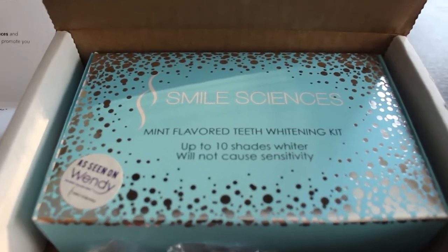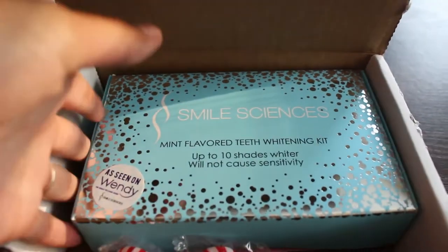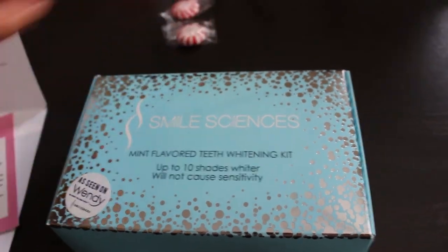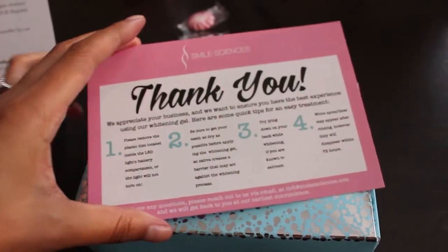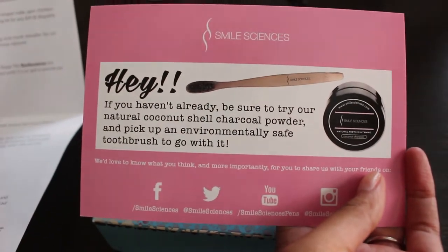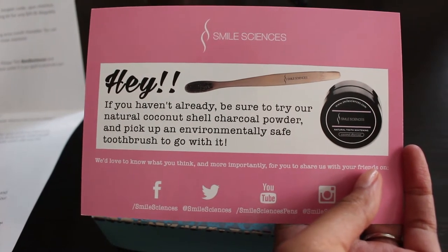So excited because I just got my Smile Sciences teeth whitening kit in the mail. It came with peppermints, which is kind of cute because that's the flavor, and a cute little card with some cool tips and some other items that are available on their website.